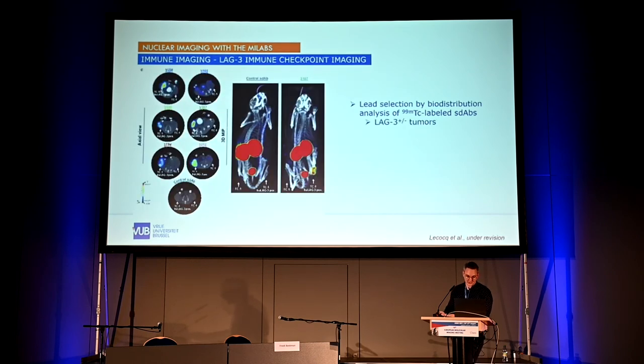Another immune checkpoint imaging tracer targets LAC3. We recently developed a nanobody against human LAC3 and used the MI Labs SPECT-CT to identify which nanobody has the lowest kidney retention and highest tumor uptake. This work is from a publication currently under revision.